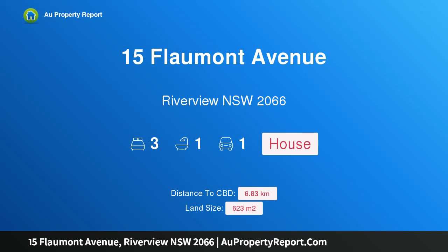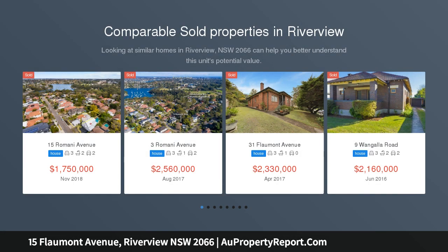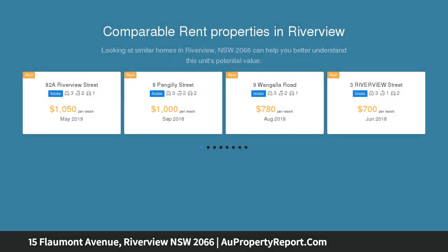Hi, I am glad to introduce property 15 Flaumont Avenue, Riverview NSW 2066. This renovated home offers entry into a prestigious market. Set to the rear of a beautifully established 623 SQM parcel, this renovated home provides an entry-level opportunity in the Riverview house market.